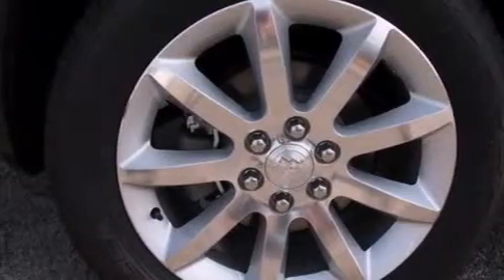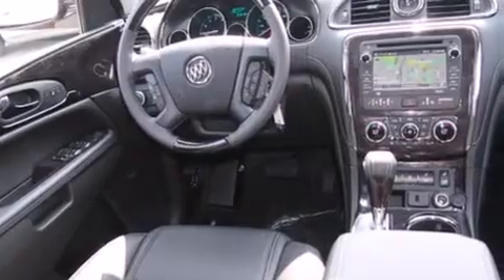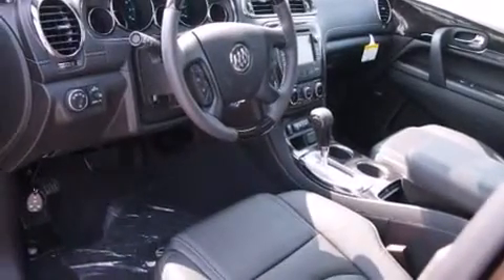Memory settings for the seat's positions so you can recall your favorite alignment with the push of one button, air conditioning with automatic climate control, cruise control, full-power accessories, and the heated seats can warm you up in seconds, keeping you and your passengers comfortable the whole trip.